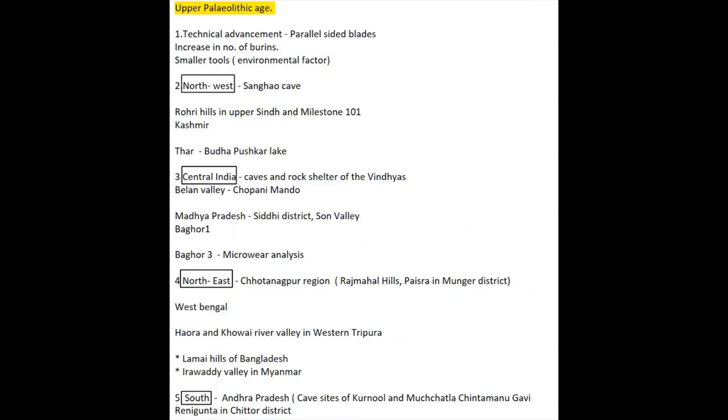Hi guys, this is me Aastha. Merry Christmas and a very Happy New Year to everyone. So don't forget to study amidst all this celebration. To remind you of it, I'm up with my new video again and today we're going to be talking about Paleolithic sites.